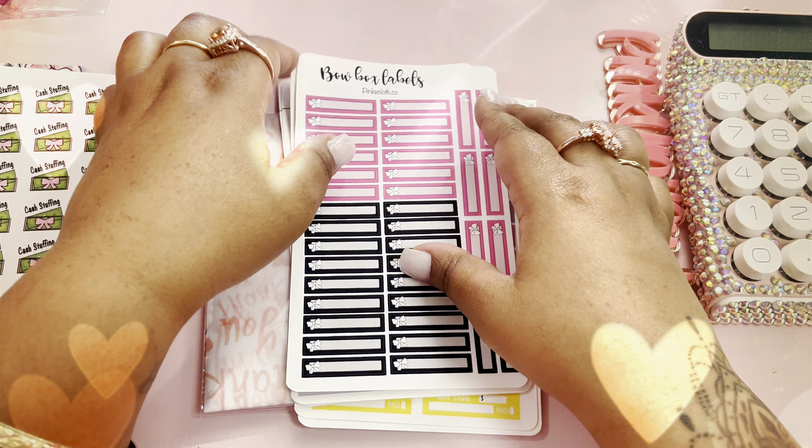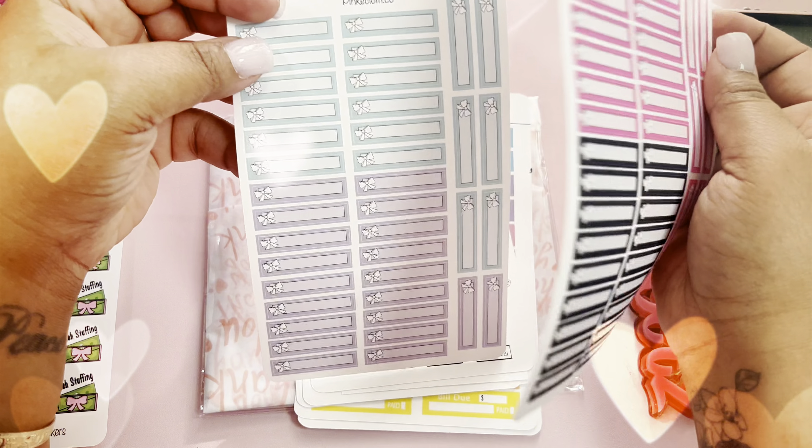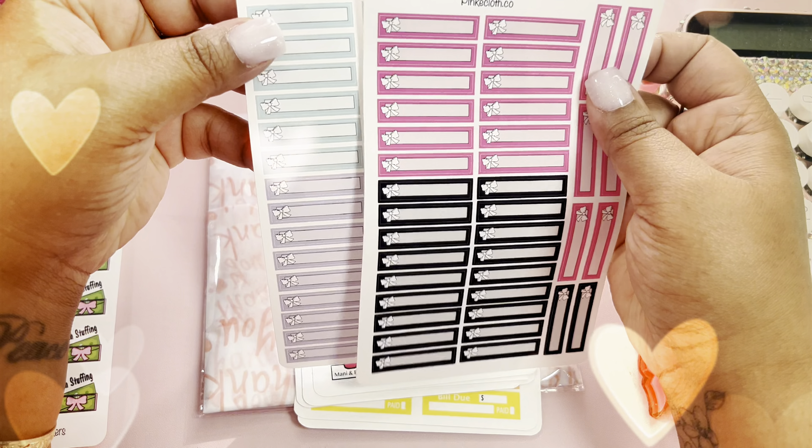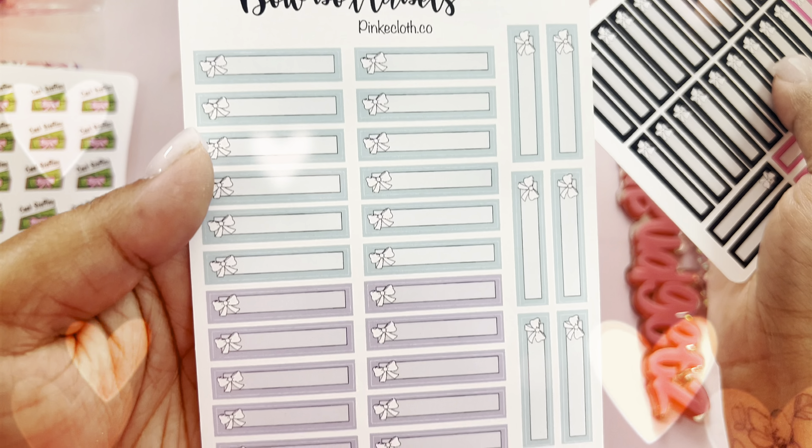Hey you guys, I can't wait for you to see this upcoming unboxing of Pink Cloth and Budgeting Just Because. So go ahead and stay tuned — everything is so cute! And don't forget to hit that like button and subscribe.